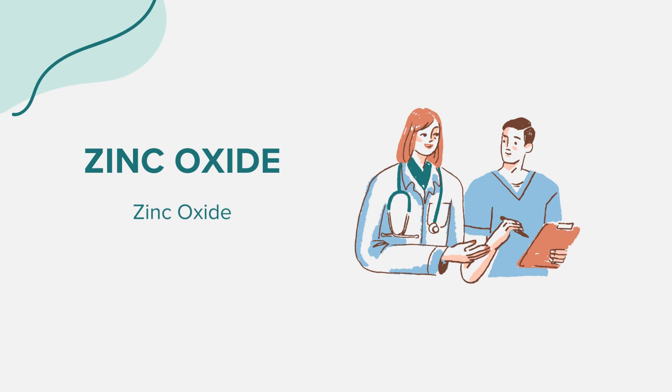Like all medications, zinc oxide topical can have side effects. Some individuals might experience allergic reactions, which can manifest as hives, difficulty breathing, or swelling of the face, lips, tongue, or throat. If using the rectal suppositories, there's a potential for rectal bleeding or continued pain. Always consult your doctor for medical advice about side effects and report any new or unusual symptoms.